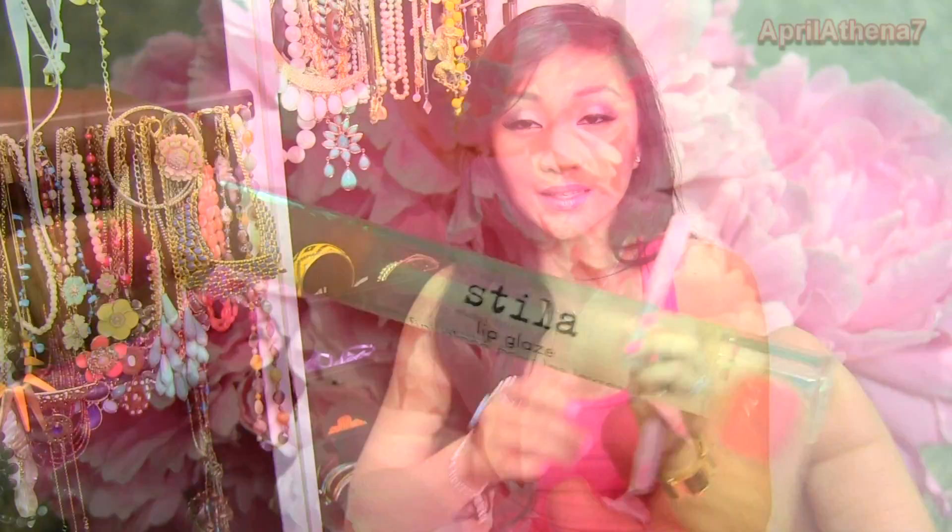I also love this Stila gloss in Cotton Candy. It's like a sorbet color and I just love it.